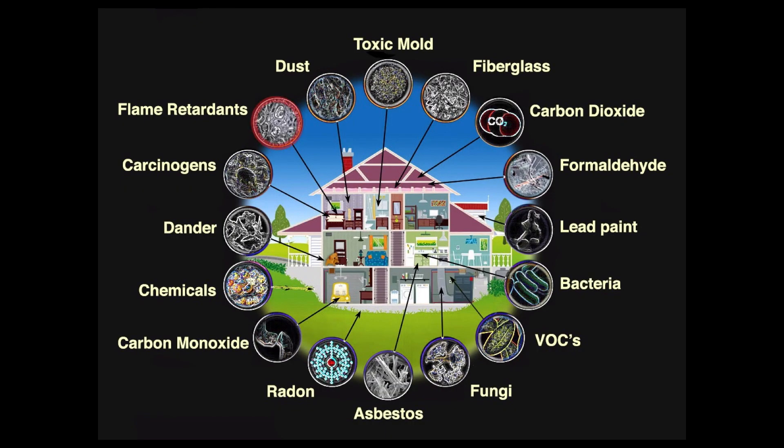Did you know that carpet's releasing flame retardants into your air? The walls and ceilings releasing VOCs? And if it's an older home, it could contain lead or asbestos. Mold could be lurking beneath the surface. Fiberglass insulation releases known carcinogens. And all the while, our heat pump just circulates all this contaminated air.